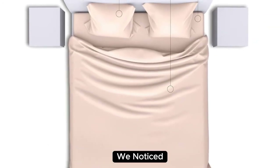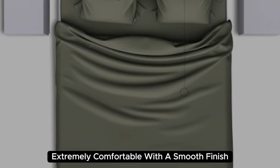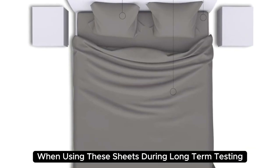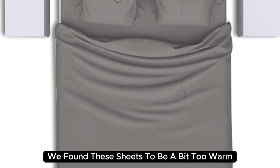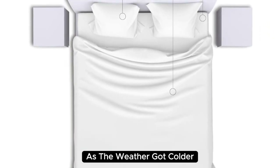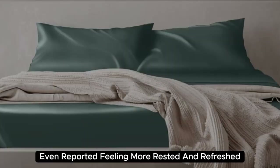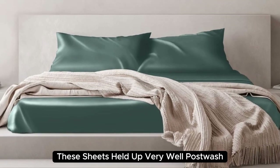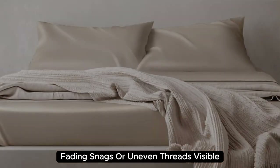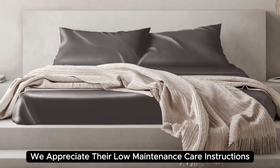When lying underneath these sheets, we noticed they felt denser than other options we've tested and cool to the touch. Extremely comfortable with a smooth finish, you'll definitely feel the quality of the mulberry silk. During long-term testing, we found these sheets to be a bit too warm during the summer months, but we appreciated the cozy feel as the weather got colder. A team member even reported feeling more rested and refreshed after using these sheets. They held up very well post-wash with no discoloration, fading, snags, or uneven threads visible, and we appreciate their low-maintenance care instructions and wrinkle resistance.